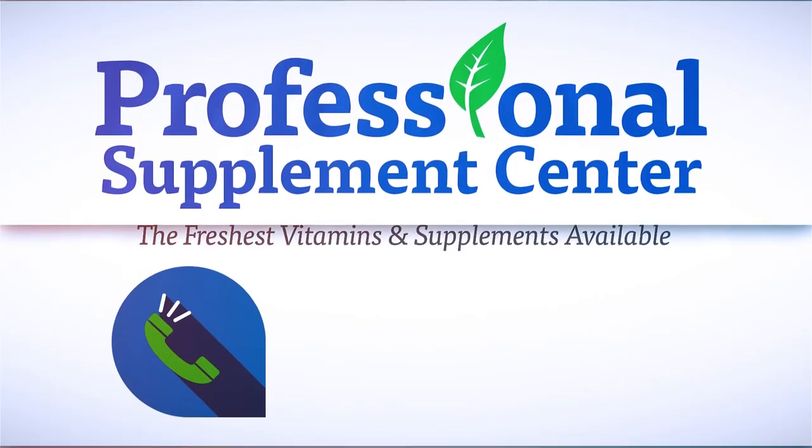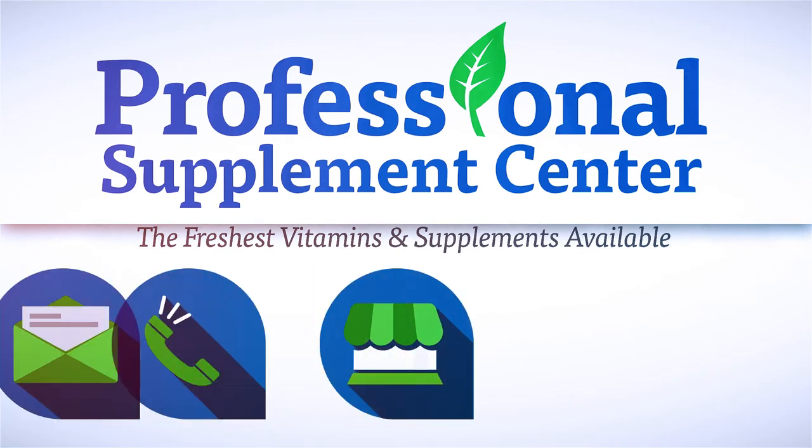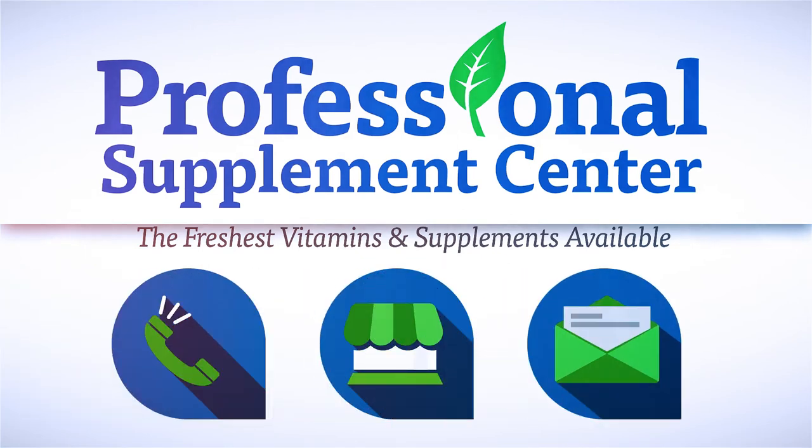If you have any questions about this or any other brand the Professional Supplement Center carries, please visit, call, or email us, and one of our knowledgeable staff members will be happy to assist you.